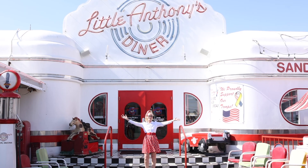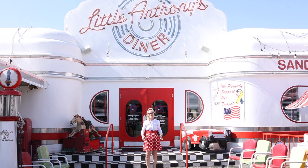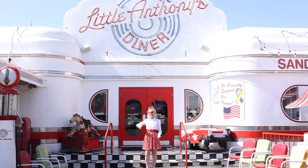Hi! Welcome to a special edition of Chemistry Colleen at Little Anthony's Diner in Tucson, Arizona. I can't wait for you to go in this cool, cool 1950s soda shop. Let's go!